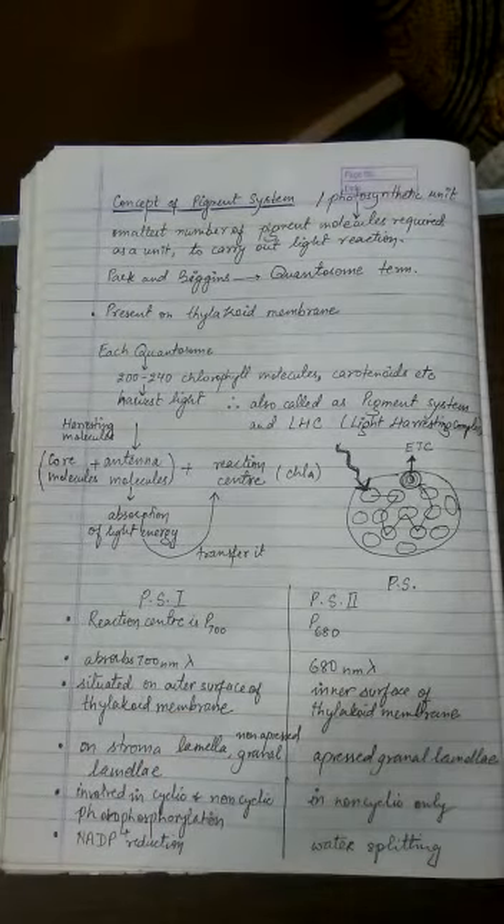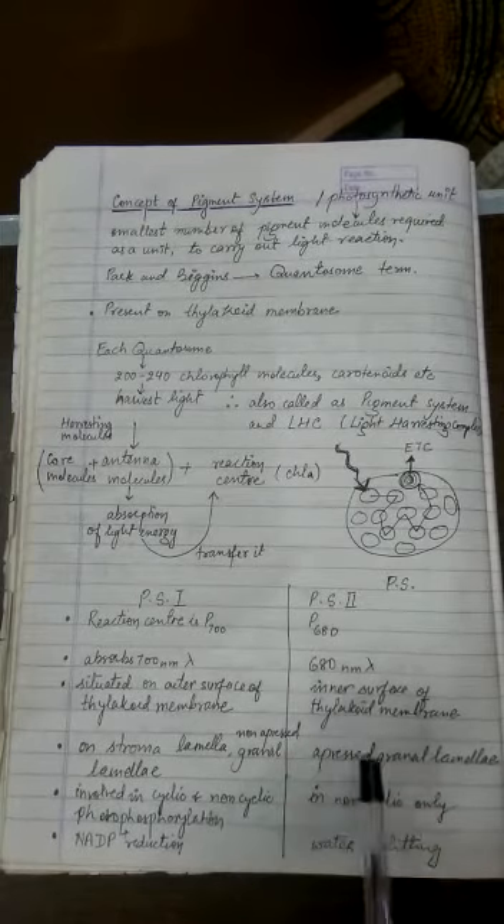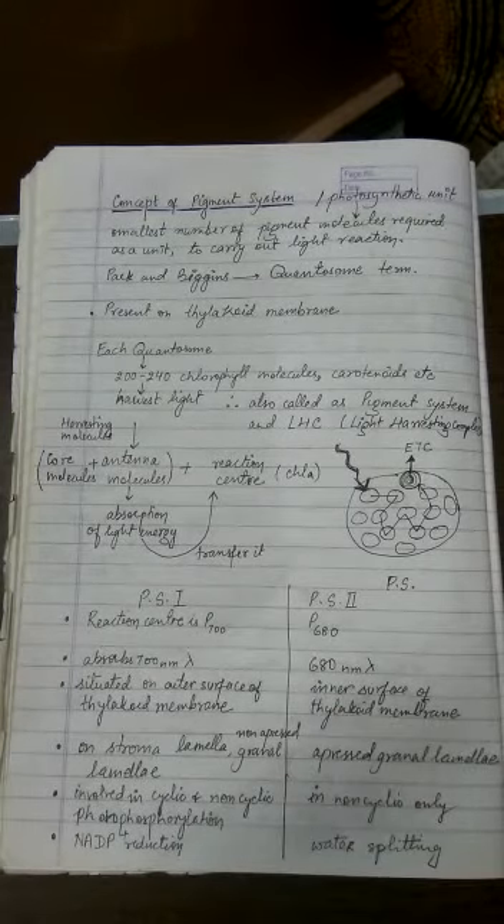Because we have already covered Emerson's effect, there are two types of photosystems. One functions at a lower wavelength and the other at a greater wavelength. According to this concept, there are two photosystems: Photosystem I and Photosystem II. Let us quickly understand the differences between these two photosystems.